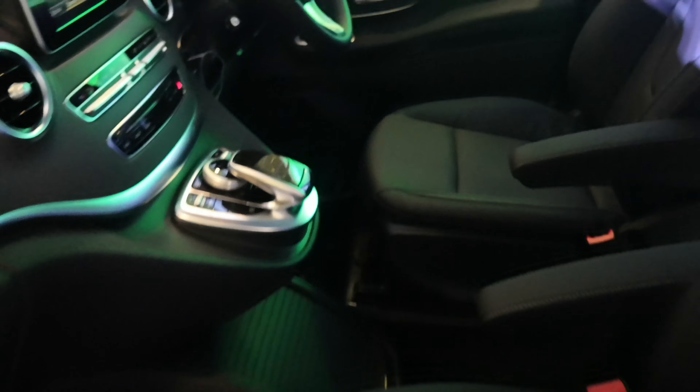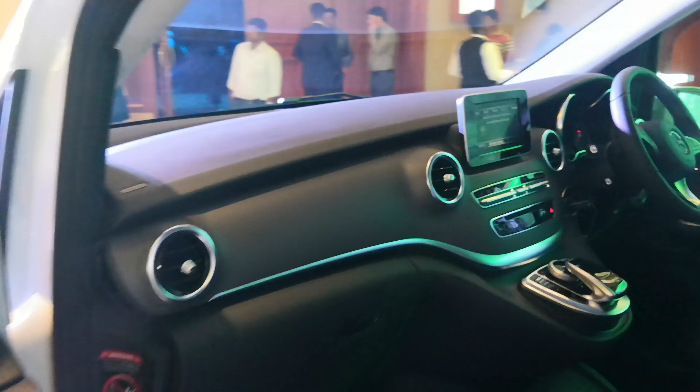Let me show you the front. Surprisingly, the passenger seat is manual while the driver's seat is electric. As I said, everything feels great to touch and hold. There's a lot of space here — this is the long wheelbase version.